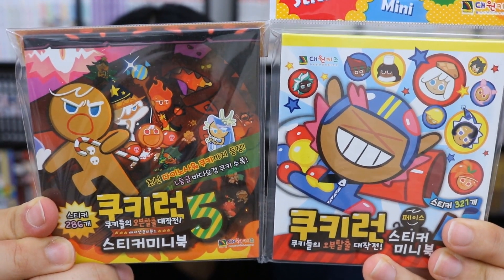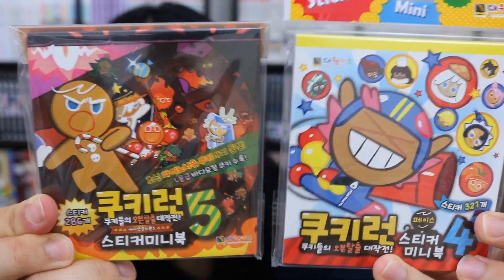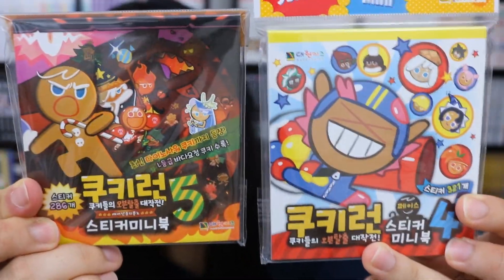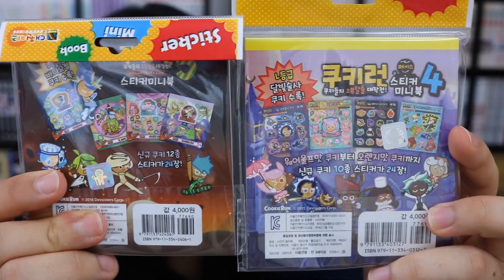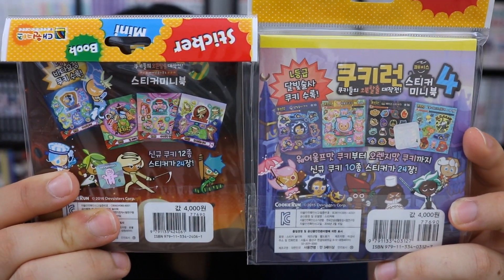It took me ages to find just these two — I don't think the others are around much anymore. But if you have some and want to sell them to me, I would gladly buy them.